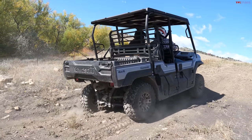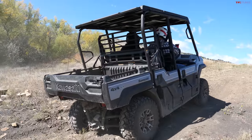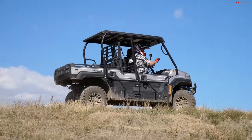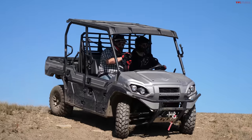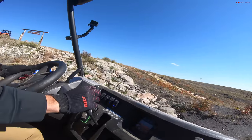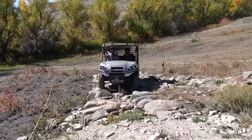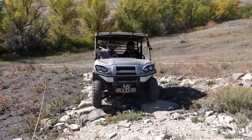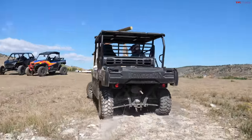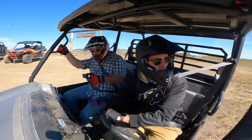At the top of the hill, open diffs are giving us issues, so we hit the locker. Much better — very good performance now. This does have the smallest tires of the three, running a 26-inch tall tire, so we'll see if that causes clearance issues in the rocks. Putting the trans into low for more torque, and with the locker on we go through the rocks — absolutely no difficulty. It also has underbody protection.